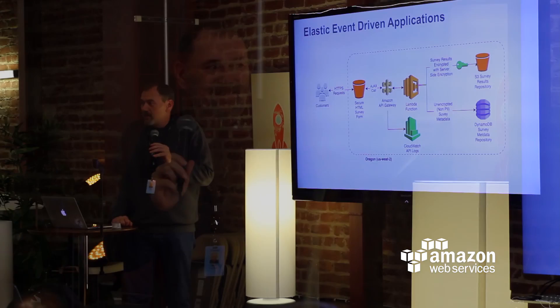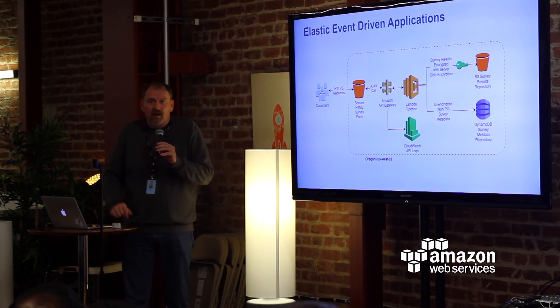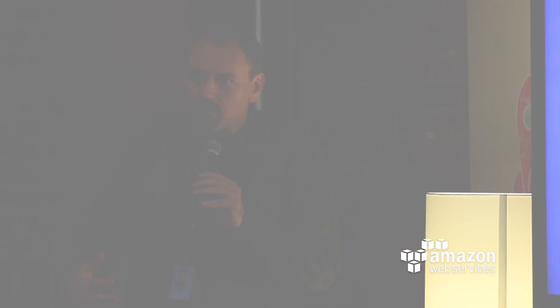Things like Lambda, DynamoDB — now that's the cloud. These are backplane services that I can deploy on. I can build applications for less than the cost of my lunch, and you can deploy applications to scale to any size and host them for pennies until the users come. Now that's powerful.